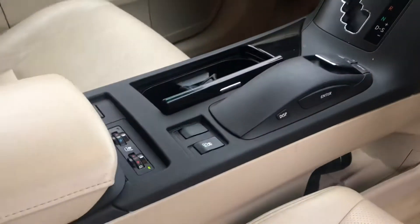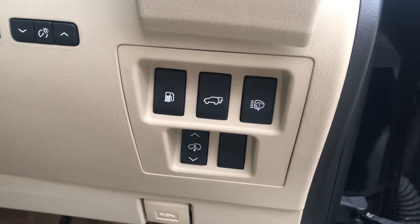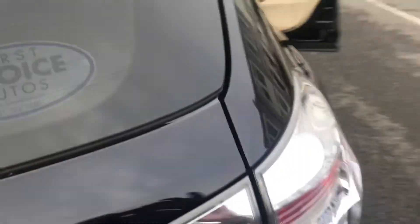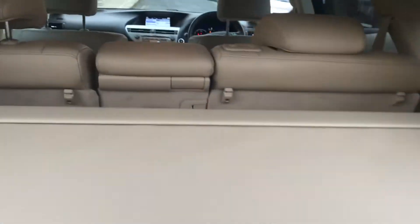Heated seats, sat nav. She's got an automatic boot. Auto seats with memory. It even has a spare set of beige mats. An exceptionally clean car.